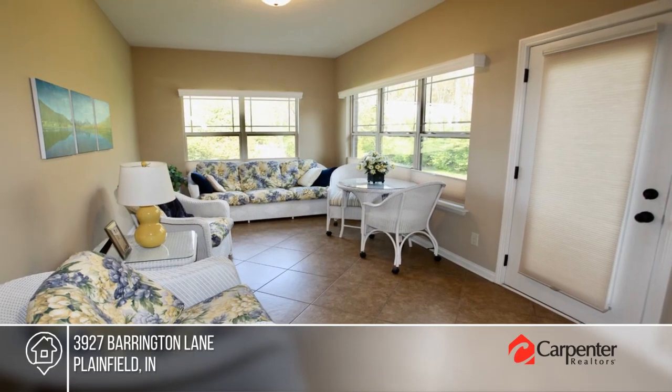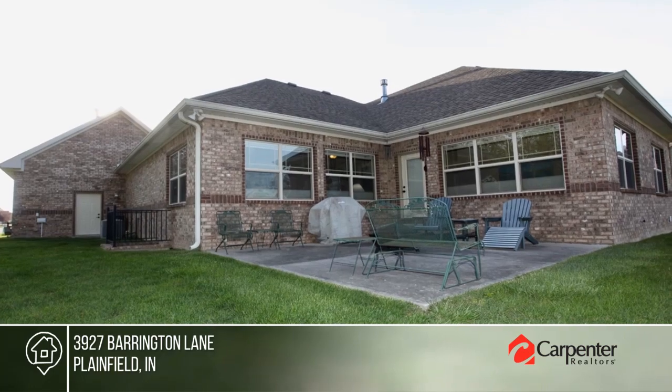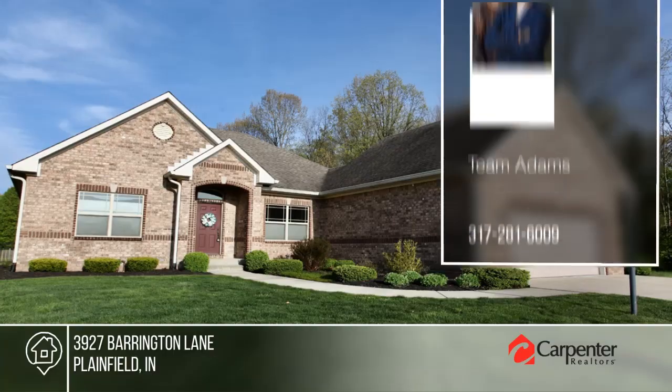The outdoor space offers a cute patio, plus easy access to the community pool and scenic walking trails. Call Team Adams.